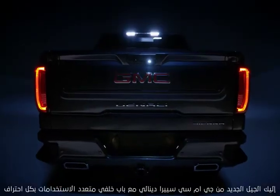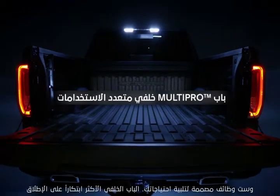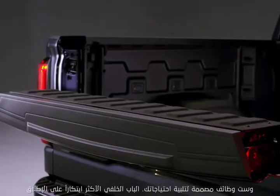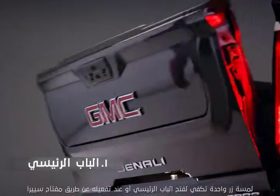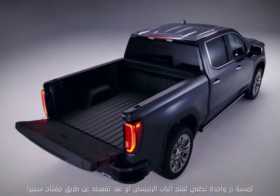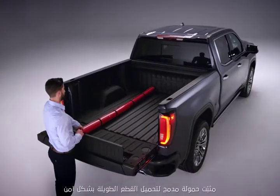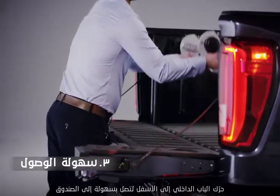Introducing the next generation GMC Sierra Denali with the MultiPro tailgate — with six functions to adapt to your needs, it's the most innovative tailgate ever. The primary gate opens with the touch of a button or when activated by the key fob. The built-in load stop helps keep long items secure. Flip the inner gate down for closer access to the box.